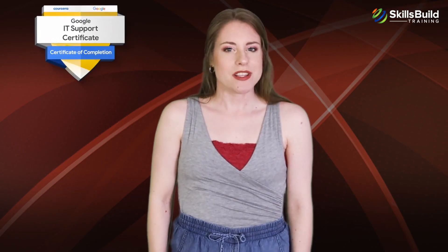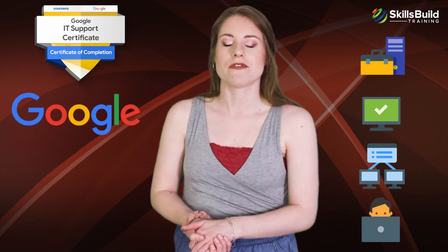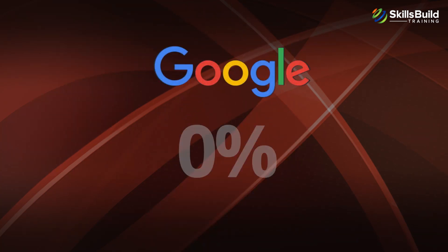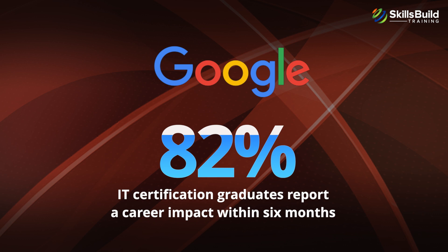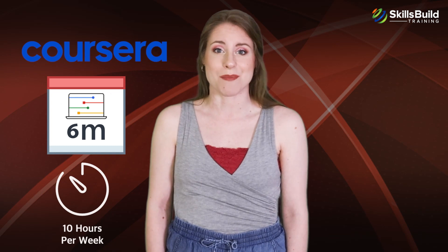The Google IT Support Professional Certificate is an entry-level certification offered by Google that covers IT support, troubleshooting, networking, and related skills to enable you to find an IT support job. The certification was created for individuals who have no IT experience or qualifications. According to Google, 82% of its IT certification graduates report a career impact within six months. Google partnered with Coursera to deliver the certification, and it can be completed within six months with less than 10 hours of study per week.